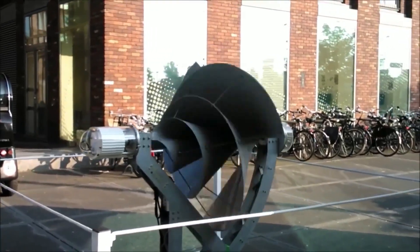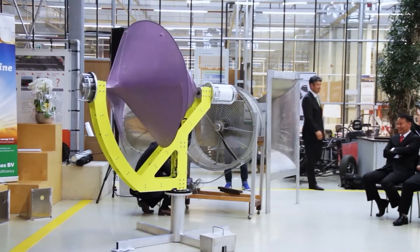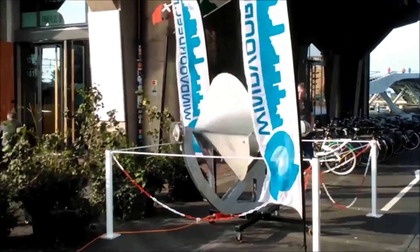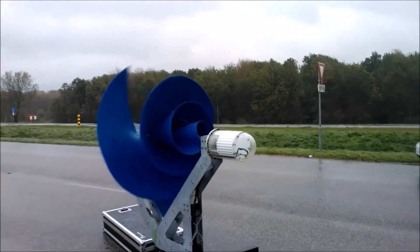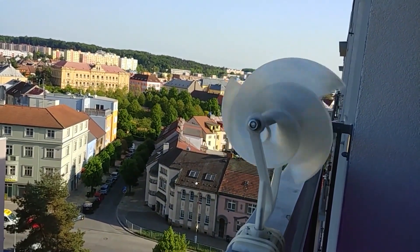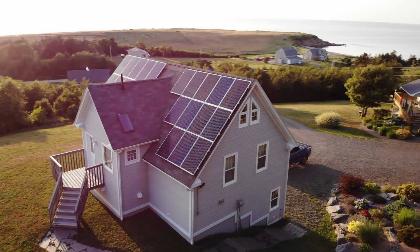In conclusion, the decision to invest in the Liam F1 wind turbine depends on your specific circumstances and priorities. It offers numerous environmental and financial advantages, making it an appealing option for those committed to sustainability. However, potential downsides such as the initial cost and regulatory challenges should be considered. The choice between the Liam F1 and other renewable energy solutions like solar panels should be made after careful evaluation of your unique needs and the specific conditions in your location.